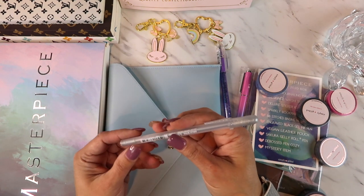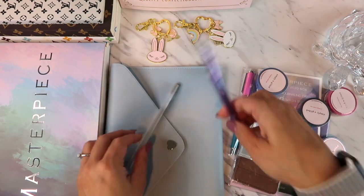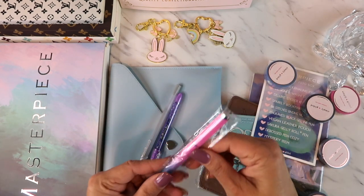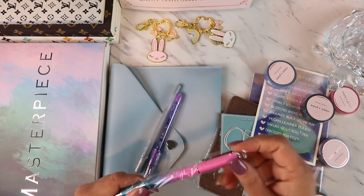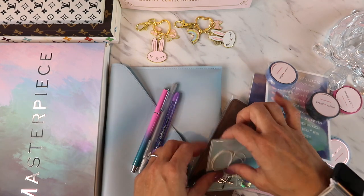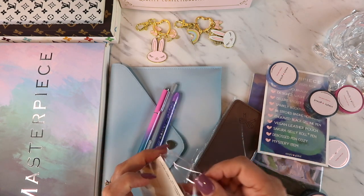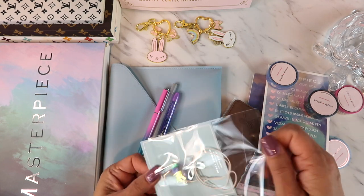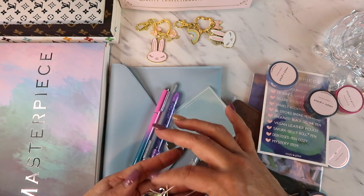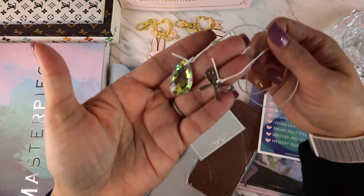Then it comes with a Sakura Jelly Roll Metallic pen, a sparkle version, and her pretty pens — very sturdy, heavy, and pretty color. There's also a bookmark charm. If you're into planning stuff, there's so much cute stuff now — so many shops on Etsy. Oh, that charm is so pretty, I love that!